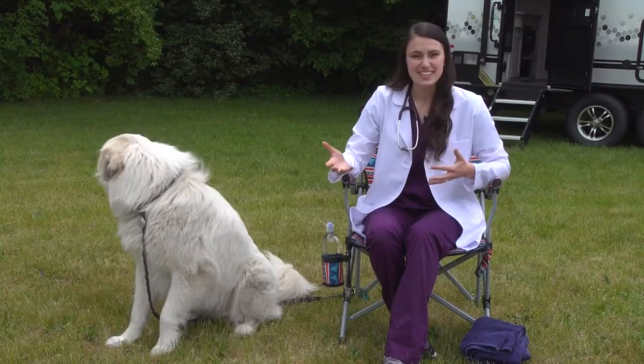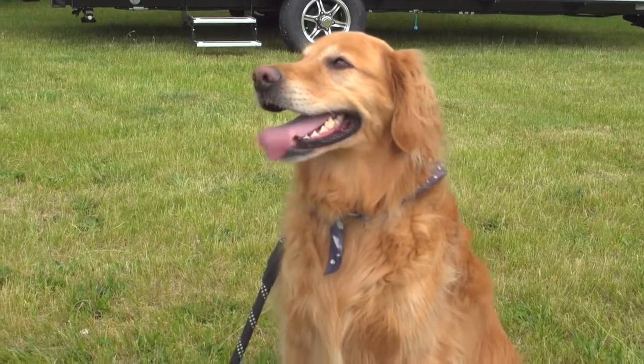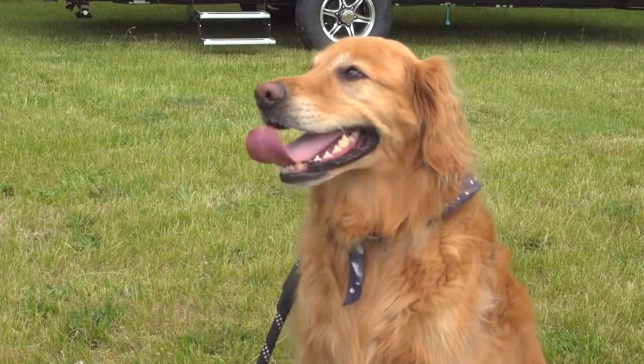Dogs primarily use panting, like Bruno here, to cool, and only sweat minimally through their paws. Excessive panting in a dog can actually be dangerous and lead to hyperventilation.